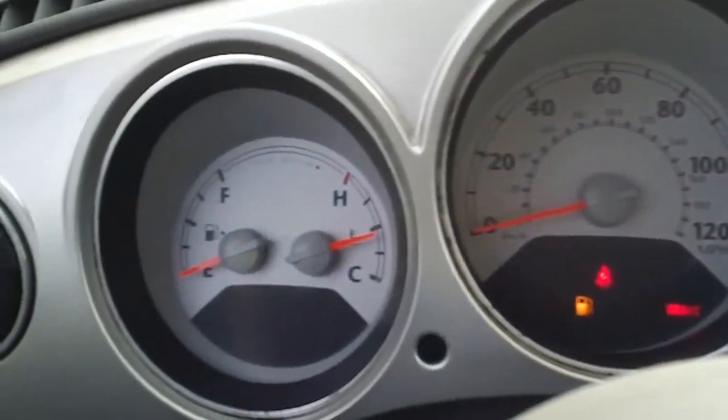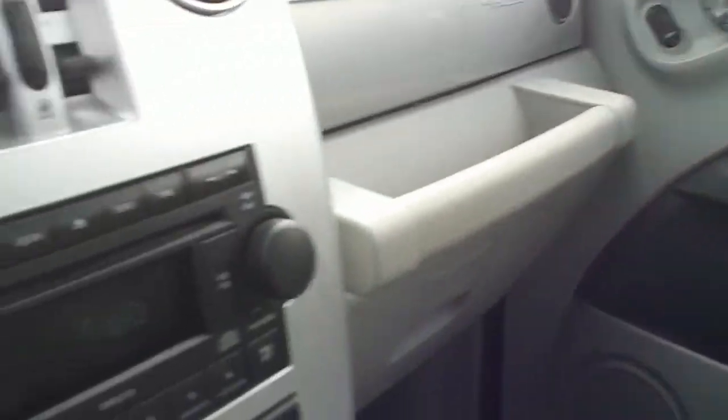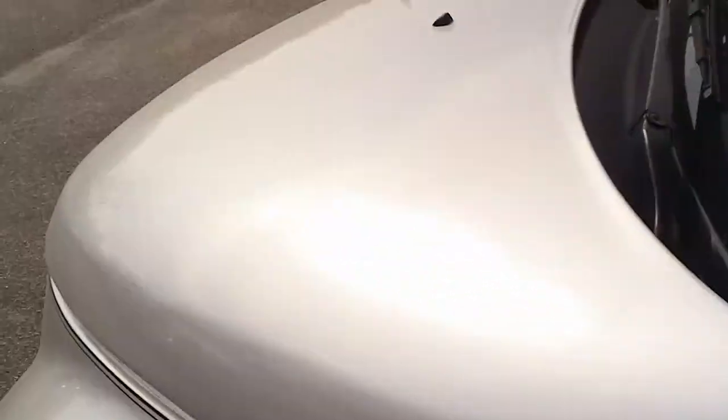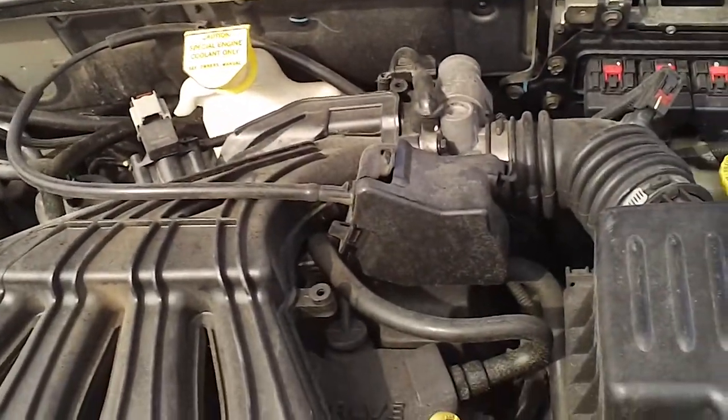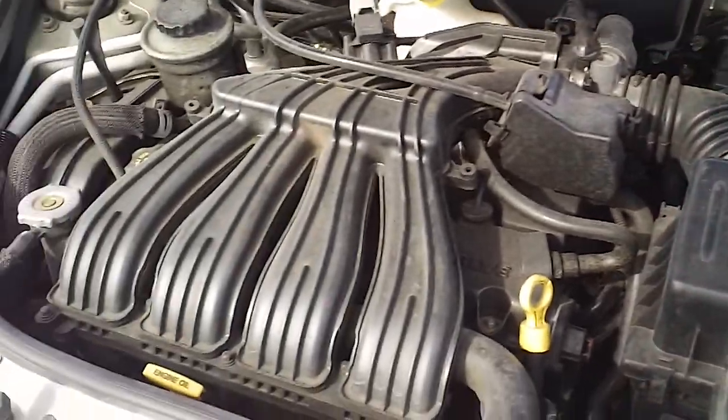Good stereo sound, very clear. Here's your instrument panel. And looking under the hood, it's got a four cylinder engine — you can hear it running. You can hear how well it runs.